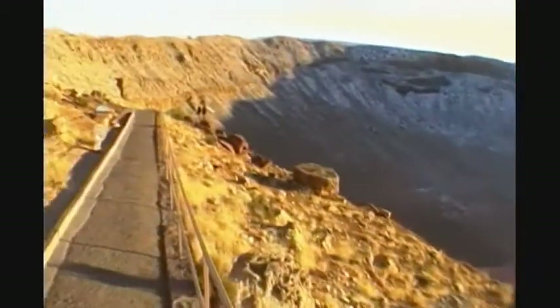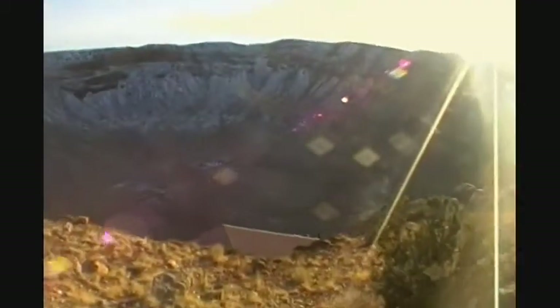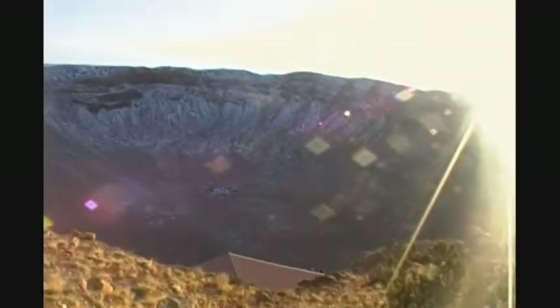There's a little observation deck down there, an observation deck over there, and then there's one up there. This is huge. It goes to show you what kind of forces are released when these meteors hit. There's a little camera here — you can kind of look down in there.